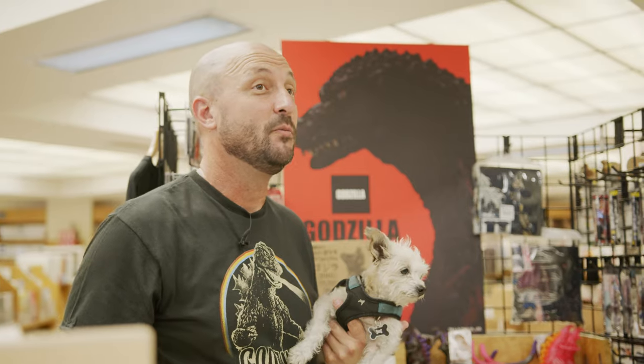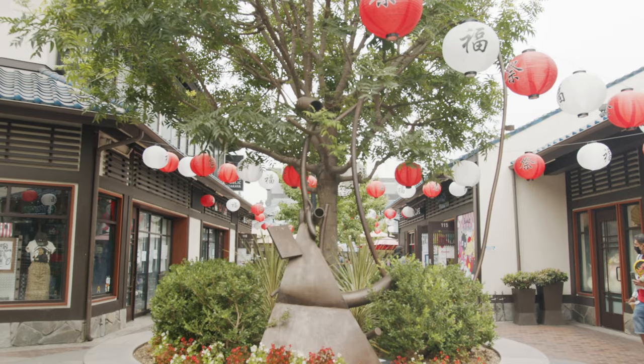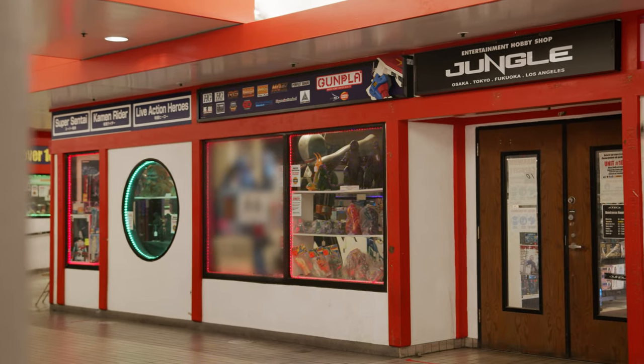But if it's toys you're looking for, we have one more place to show you. Part of a collective of small shops, Jungle is easy to spot — just look for the Godzilla collectibles in the window, displayed alongside other icons of Japanese pop culture.